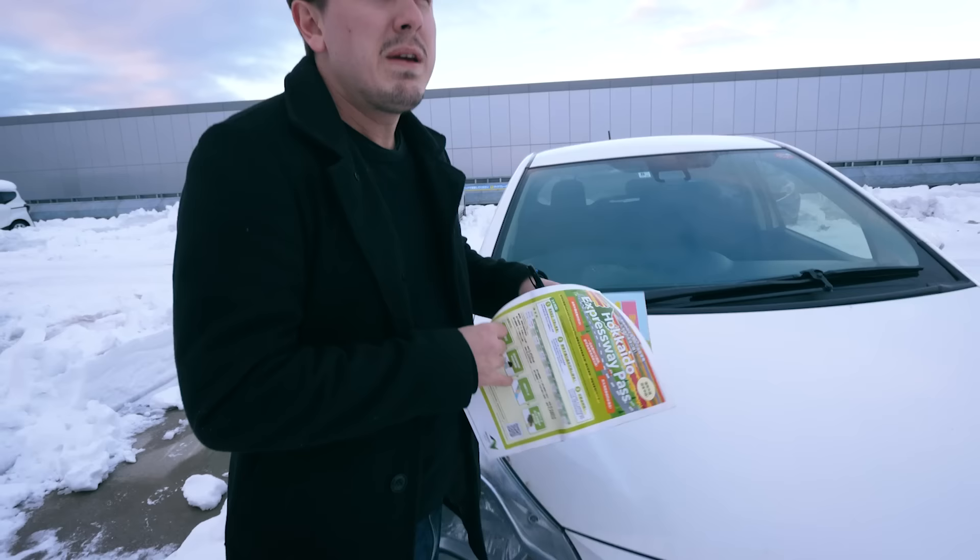Let's get to know Chris with a quick Q&A session. Chris, what is your favourite thing in the world? Ice cream. That is the end of the Q&A. So this is our car, it's a Toyota Vits, also known as Toyota Yaris in most other countries. It's cheap, it's going to get us from A to B, and we rented it from Nippon Rent-A-Car.